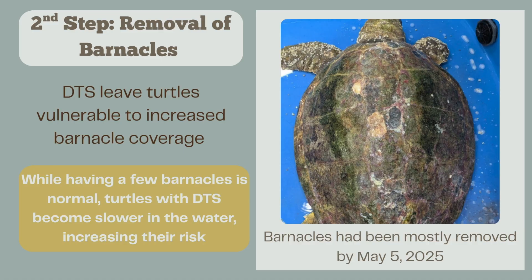Our next step with DTS patients is to remove all barnacles. DTS often leaves turtles very vulnerable to increased barnacle coverage because they're very slow and barnacles have an easier time attaching to their carapace. Having barnacles is normal for sea turtles, but when they're slow these barnacles latch on so easily that they get a lot more than usual. Here is Lycan on May 5th after all the barnacles have been removed — it looks like you're looking at a whole different turtle.